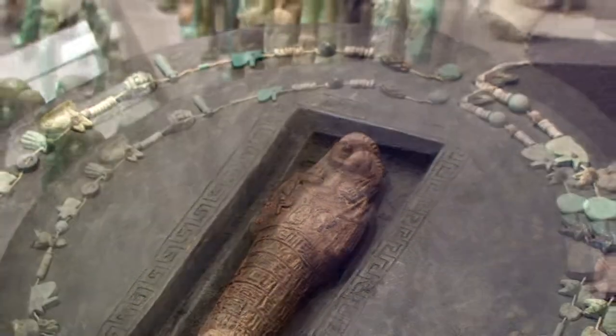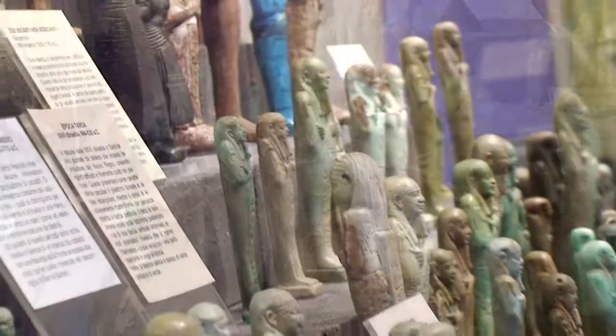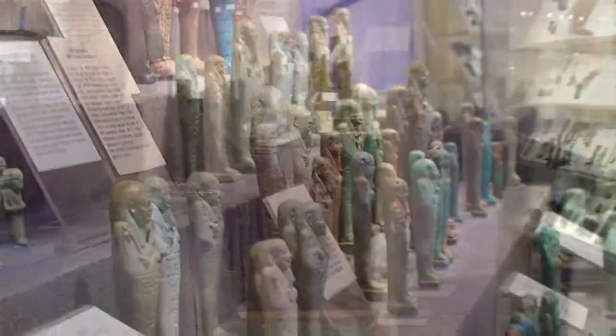The display of items from the Greco-Roman, Coptic, and Islamic periods concludes the overview of the different successive cultures which inhabited the area along the Nile.